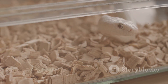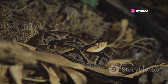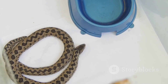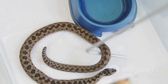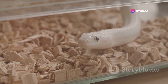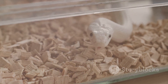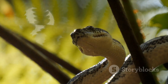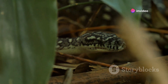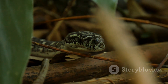The snake hole is also a masterstroke of temperature regulation. Being underground, it offers a cool retreat from the scorching sun and a warm shelter during chilly nights — the snake's natural thermostat. Some snakes are industrious builders who dig their own holes, while others are opportunistic tenants who modify existing holes made by other animals. The snake hole also plays a key role in the snake's hunting strategy, serving as a concealed vantage point from which the snake can launch surprise attacks on unsuspecting prey.